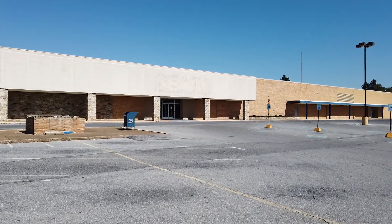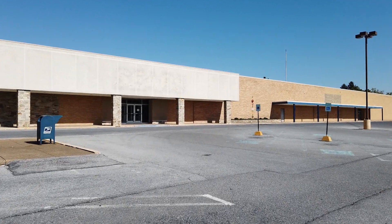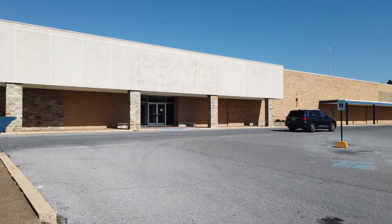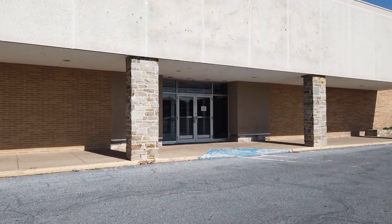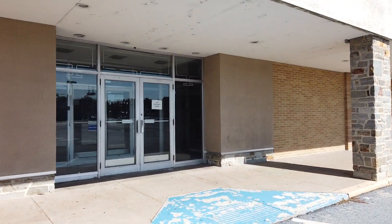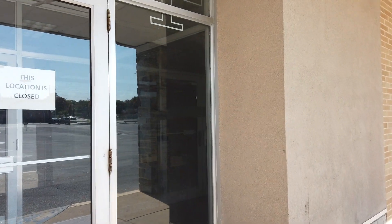Hey everybody. Today we're at the abandoned Sears at the Colonial Park Mall in Harrisburg, Pennsylvania. This one closed back in November of 2021. I did plenty of closing sale videos here if you want to check those out — I'll probably link them up there in the icon.